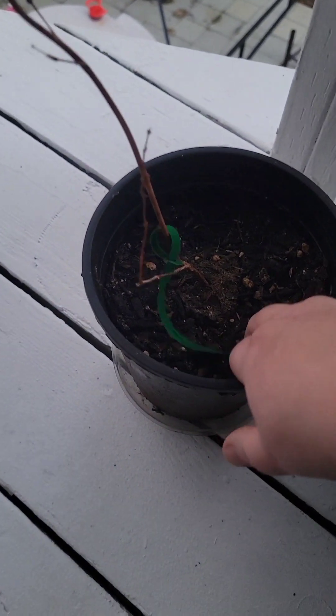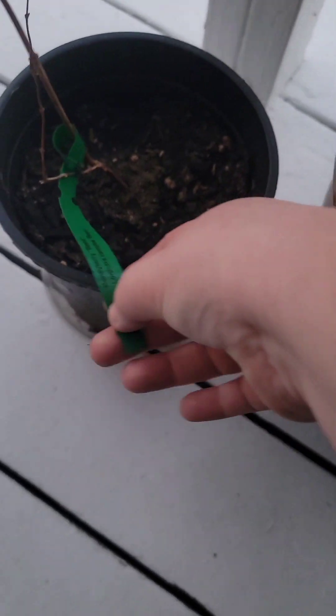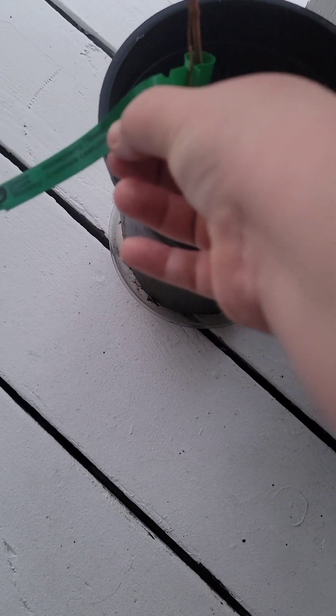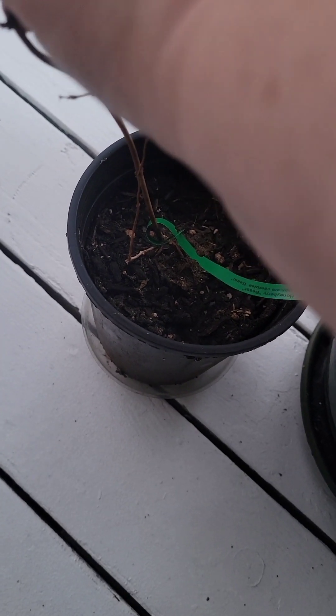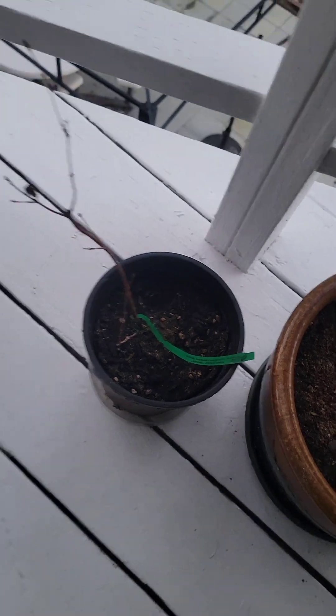This one is a honeyberry Beast variety. Hopefully it's just dormant. I think Beauty died, so I have to replace her.